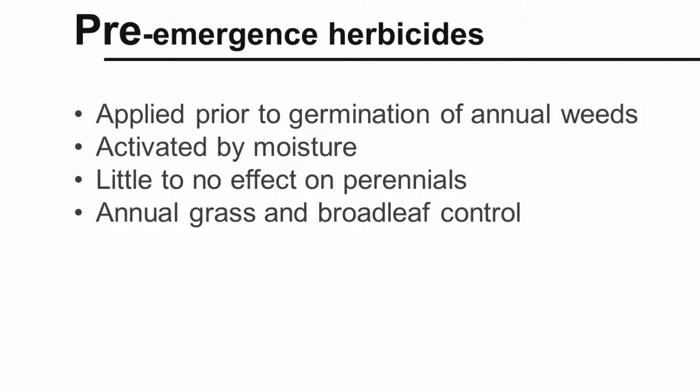Pre-emergence herbicides are applied to the soil or growing media prior to the germination of annual weeds. They need moisture for activation. There are pre-emergence herbicides that are effective on grasses and on broadleaf annual weeds, but pre-emergence herbicides have little to no effect on perennial weeds.